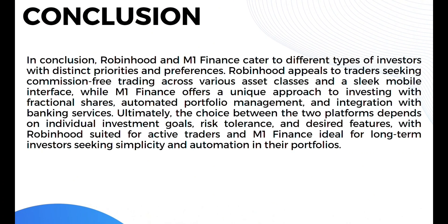In conclusion, Robinhood and M1 Finance cater to different types of investors with distinct priorities and preferences. Robinhood appeals to traders seeking commission-free trading across various asset classes and a slick mobile interface, while M1 Finance offers a unique approach with fractional shares, automated portfolio management, and integration with banking services. Ultimately, the choice depends on individual investment goals, risk tolerance, and desired features — with Robinhood suited for active traders and M1 Finance ideal for long-term investors seeking simplicity and automation. Thank you for watching this comparison review.